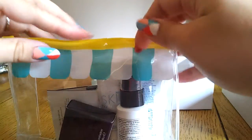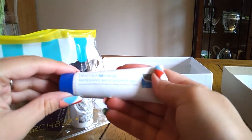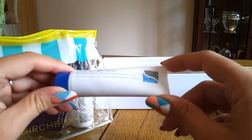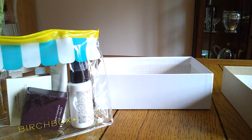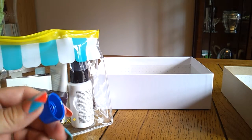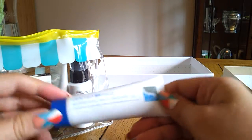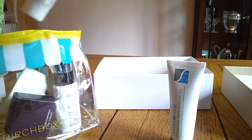Okay, we'll start with the big one. So that is the Dead Sea Spa Magic Refreshing Black Bath Shower Gel. It smells alright actually — I think it smells better than the bath gel I got last month. Bath gel again, but it's alright, I'll probably use that. I have heard of this brand before. I like that you can use it in the shower as well.